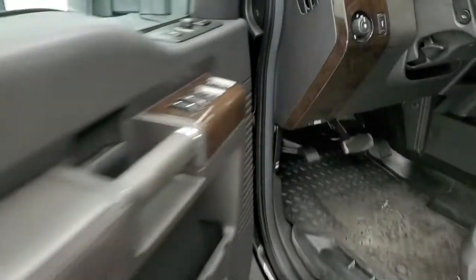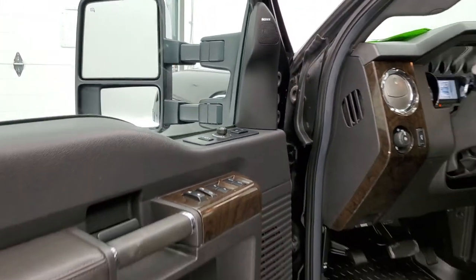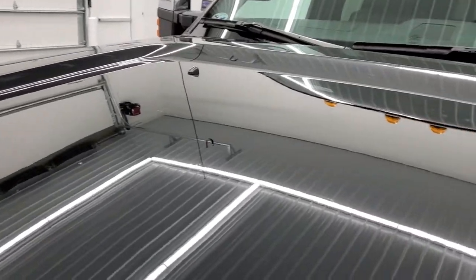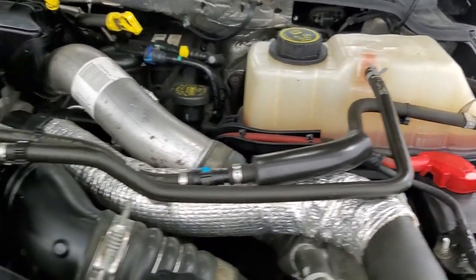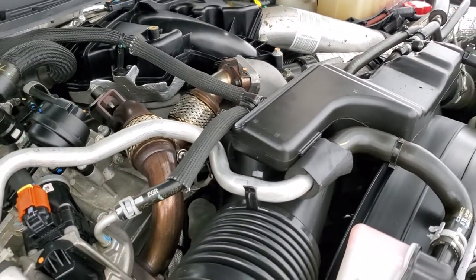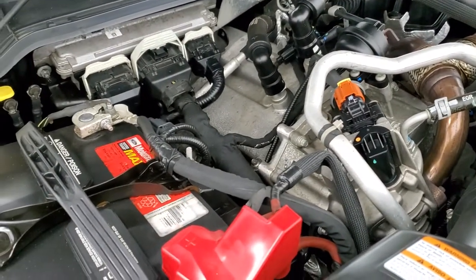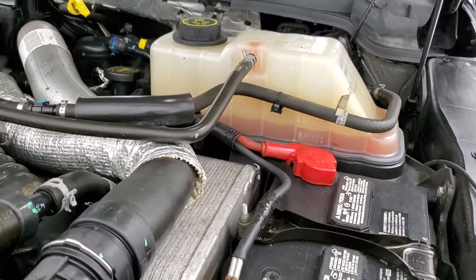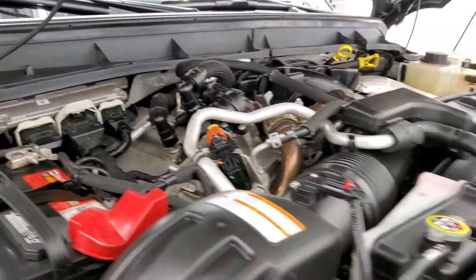We'll start it up and take a quick look under the hood. I would personally like to thank you for checking out the video today, and hopefully from this HD video you've been able to tell just how clean this truck is all the way around, inside and out. Under the hood we have the 6.7-liter Power Stroke diesel. The engine bay is very clean and it runs very smooth. It has been fully safety inspected by our service shop with a fresh oil and filter change, all fluids checked and topped off, and this truck is 100% ready to go.